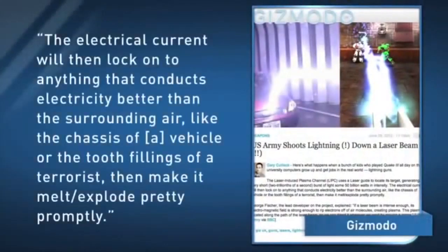A writer for Gizmodo explains that from that point on, the weapon works just like a lightning strike. The electrical current will then lock onto anything that conducts electricity better than the surrounding air, like the chassis of a vehicle or the tooth-fillings of a terrorist, then make it melt or explode pretty promptly.